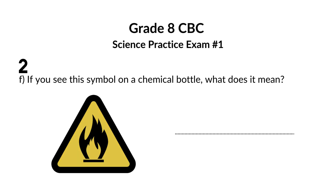If you see this symbol on a chemical bottle, what does it mean? This symbol means that a substance is flammable. This means it can catch fire easily and burn quickly. Some examples of flammable things are gasoline, lighter fluid, and even things like cooking oil or hairspray. Flammable materials need to be kept away from things like open flames, heat, and sparks. That's why you'll often see this symbol on containers you might find in a garage or a chemistry lab.